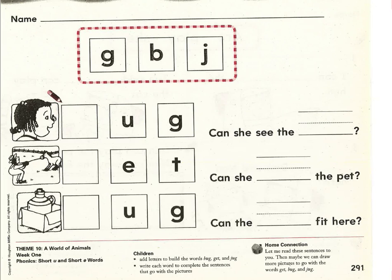What would we need to add in front of this word part, uh-guh, to make it into bug? Which letter would we pick from our word bank? We would pick the letter B to make the word bug.